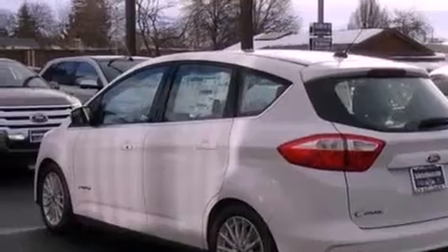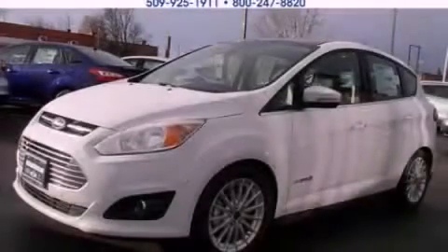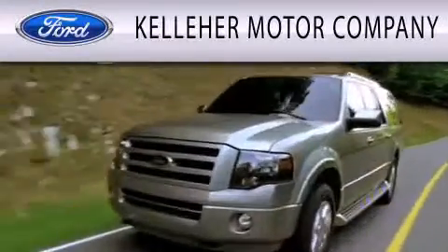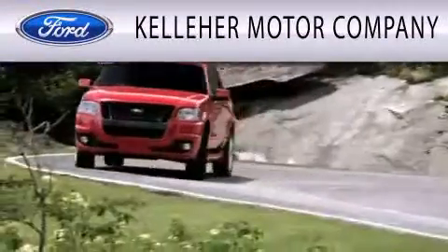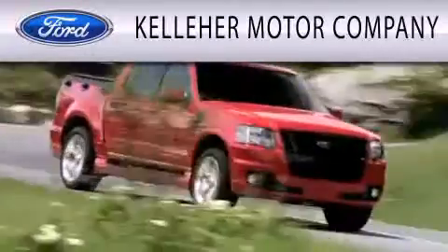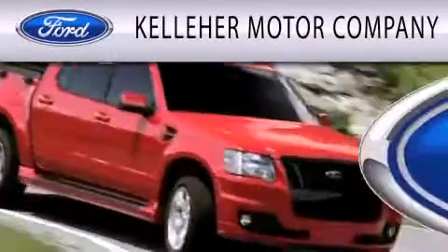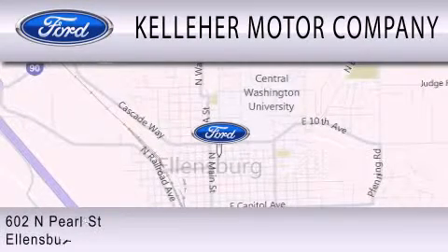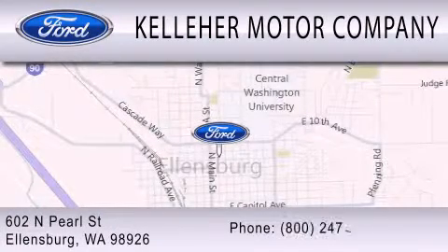Contact us today and schedule your opportunity to see this vehicle in person. Kelleher Motor Company is dedicated to doing everything possible to ensure that the experience you have selecting your next vehicle is as pleasant as possible. We are located at 602 North Pearl Street in Ellensburg. Our family serving your family since 1911.